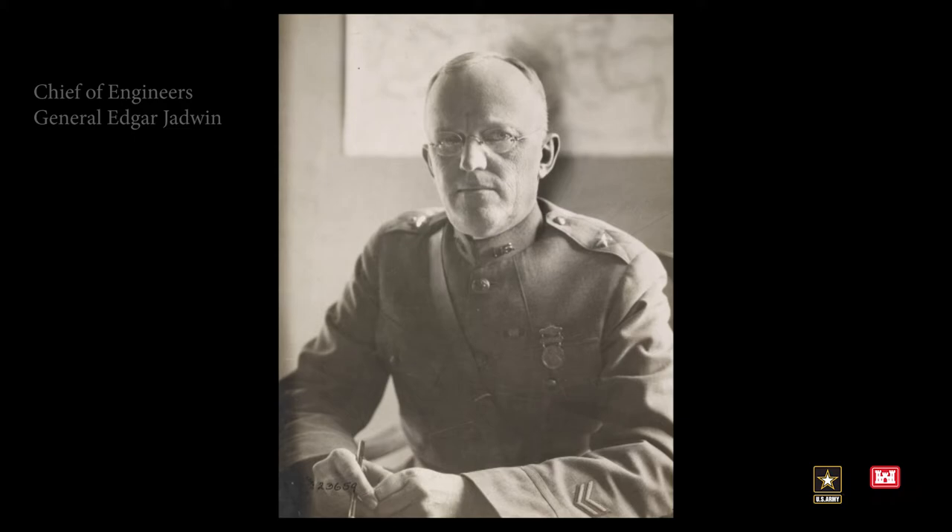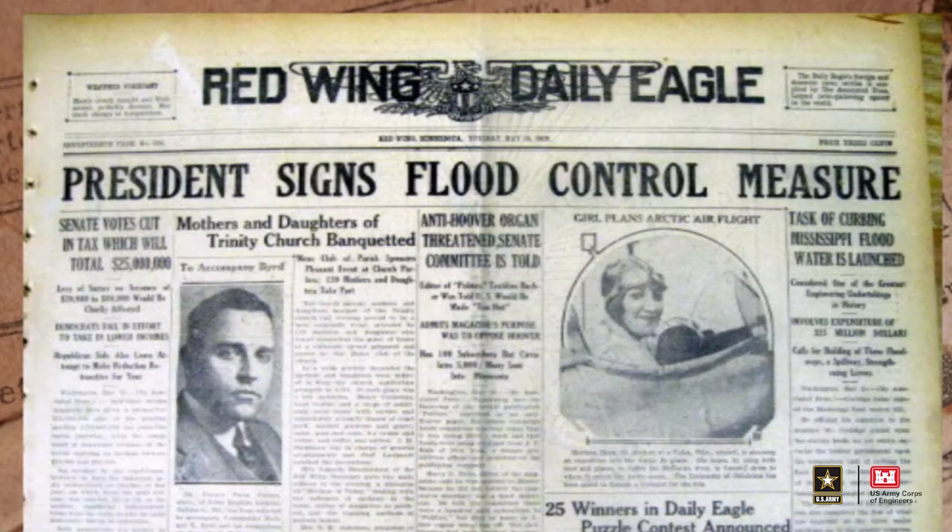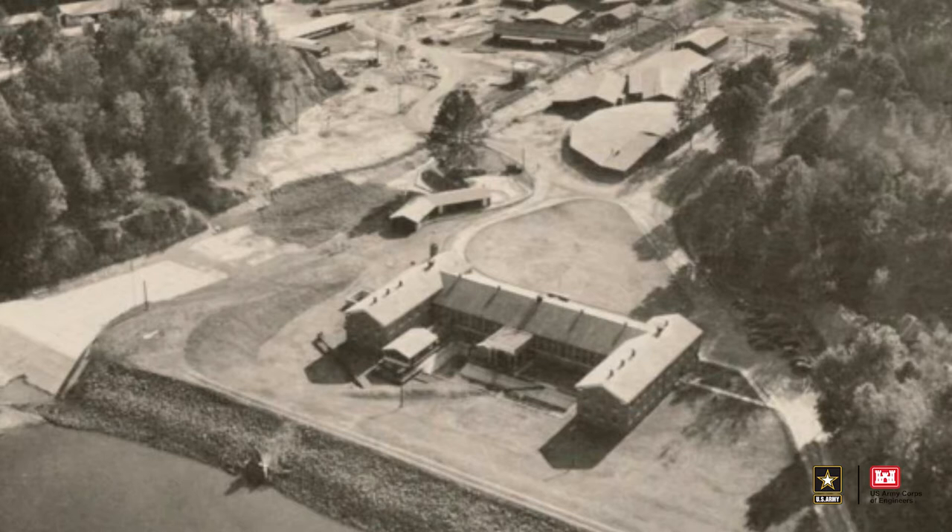At that time, the Chief of Engineers, General Edgar Jadwin, told Congress that we needed a laboratory that would support the study of the Mississippi River and that it should be located on the Mississippi River. The birth of the MR&T and the Waterways Experiment Station, now known as ERDC, occurred nearly simultaneously.